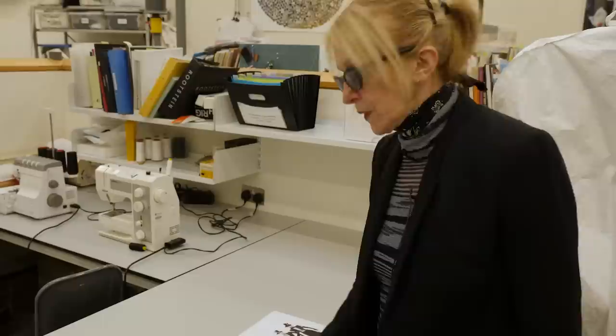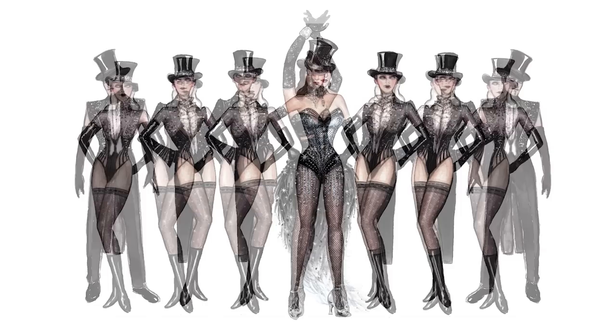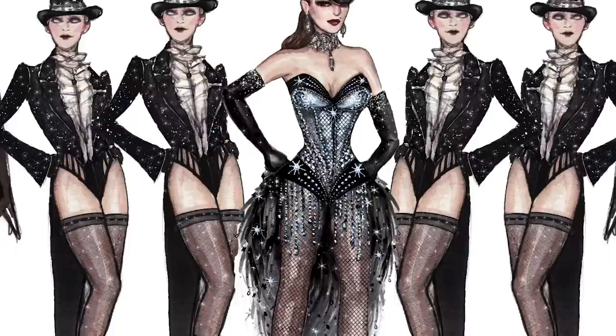What I have here are the final sketches for Satine and her dancers for the diamonds number. The top illustration shows what they look like when they first appear, and they release their clothing to reveal another costume underneath — all happening quite instantaneously. These designs are the result of lots of sketches, lots of R&D, and lots of experimentation.